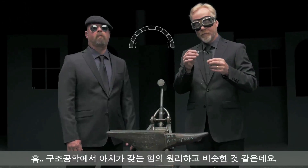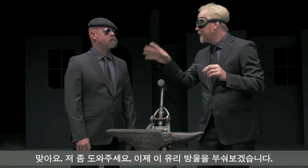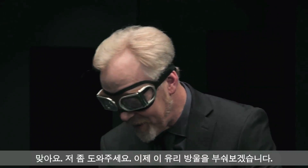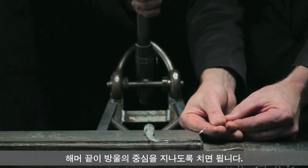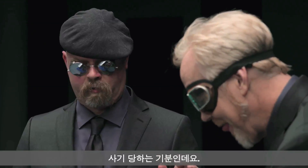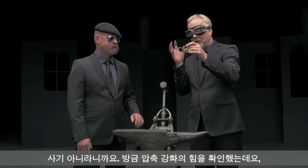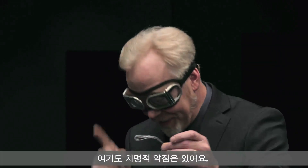It sounds like the same principle as how an arch provides strength in structural engineering. Yes, kind of. Now Jamie, I'm going to ask for your help. We're going to attempt to destroy this Prince Rupert drop. I just want you to tip that hammer past its center point. Go ahead.